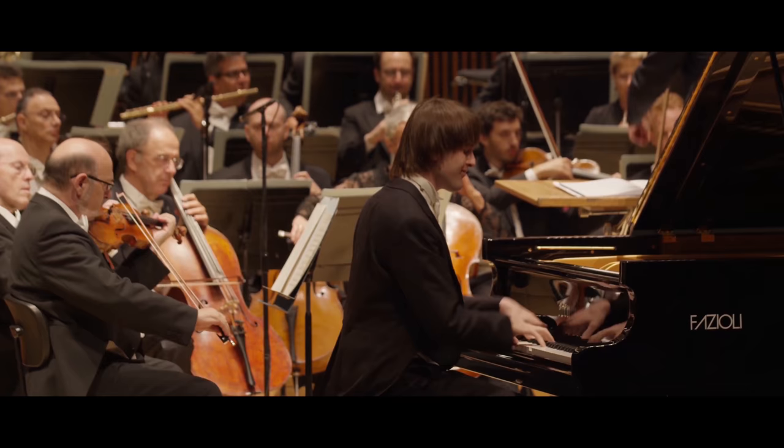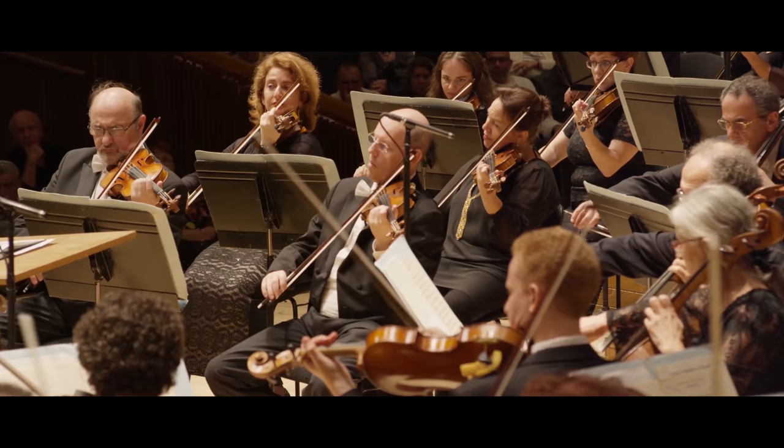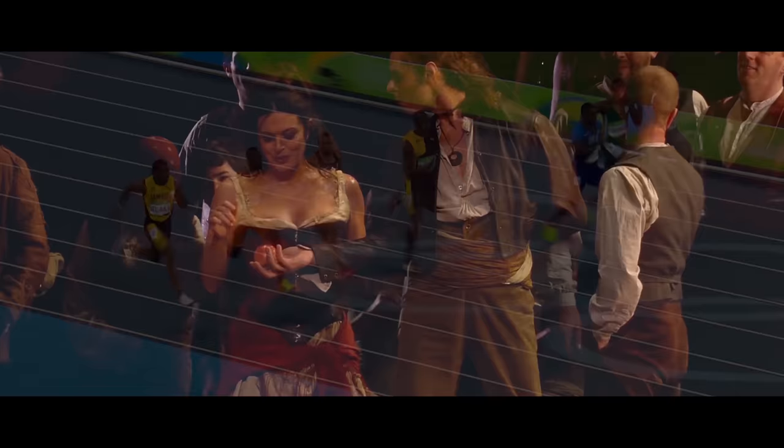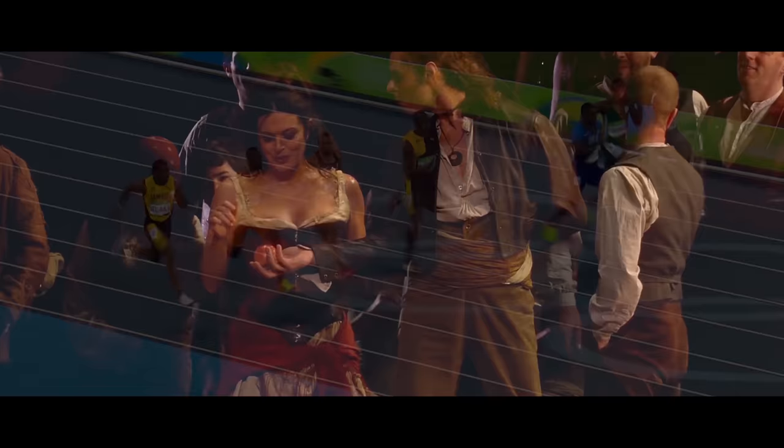The Regal also hopes to introduce live screenings of special events: ballet, opera, theatre, and possibly major sporting occasions.